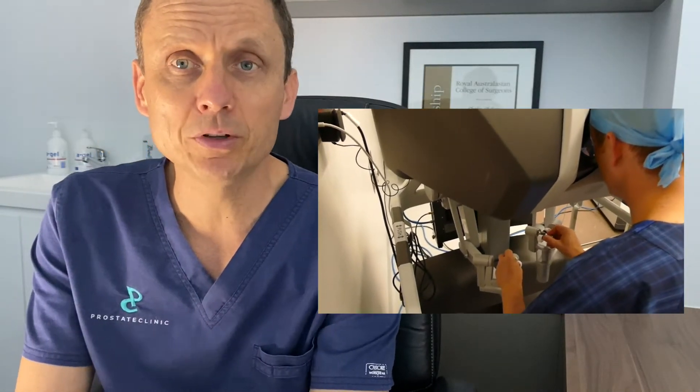A radical prostatectomy can be performed in lots of different ways. It can be done traditionally in an open surgery, or performed robotically, which is a type of keyhole surgery. The aim of a radical prostatectomy is to completely remove the prostate together with the seminal vesicles to effect cure from prostate cancer.